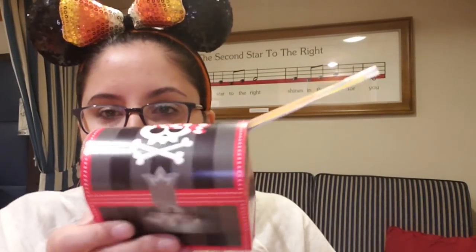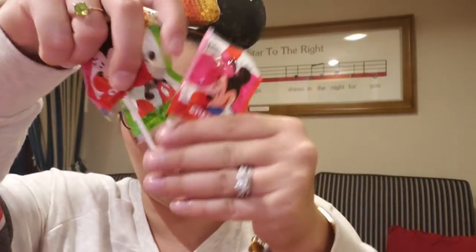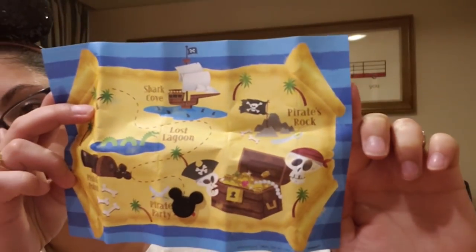When we woke up this morning, we were gifted by the Fish Extender Fairy - this was hanging on our Fish Extender when we woke up. The first thing is this cute little pirate treasure box. Inside it looks like candy, some glow sticks, a pirate patch, some pirate money, a pirate map to lead us to the treasure, a compass, some pirate tattoos, and a ship.